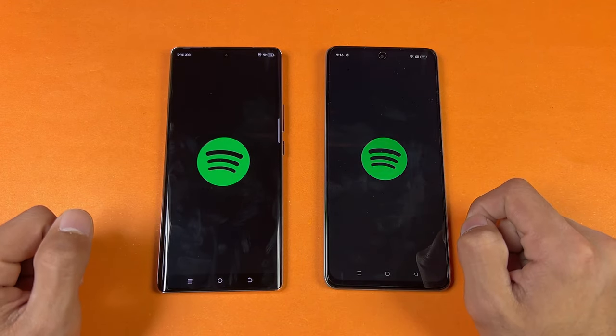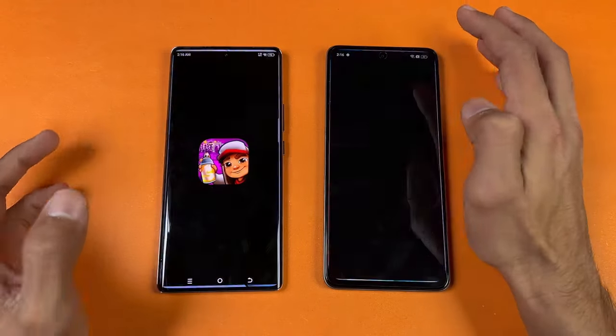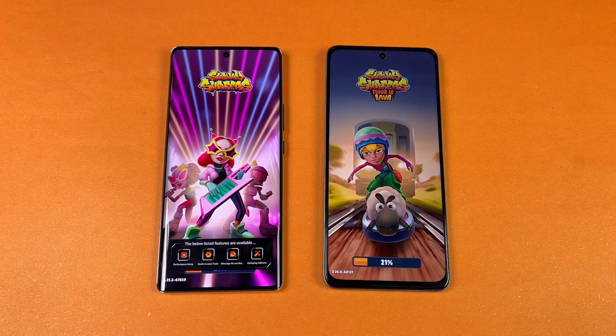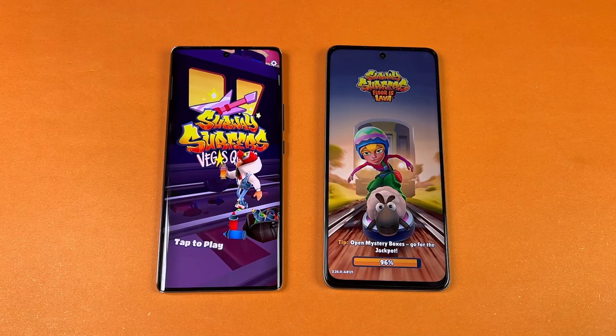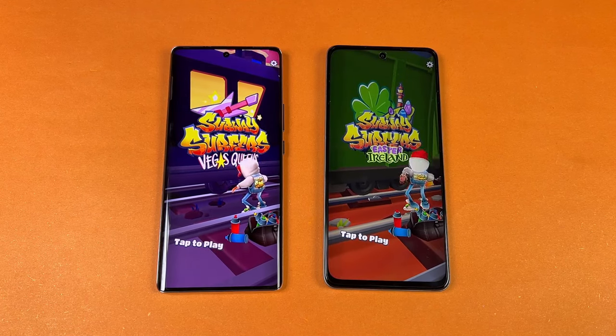Spotify — same result, faster on the Tecno. Subway Surfer — another game, and the Spark 20 Pro Plus is super super faster in loading. Although we have different widgets on both phones, you can still see the Tecno is way faster.